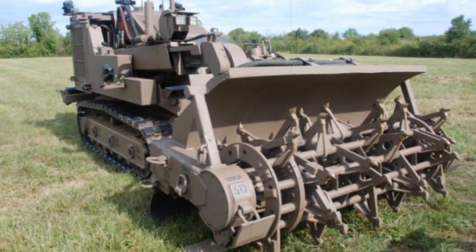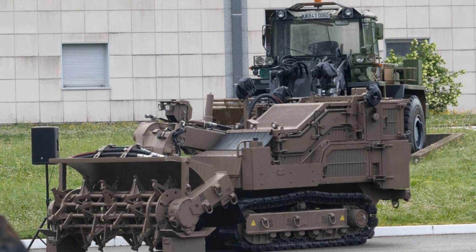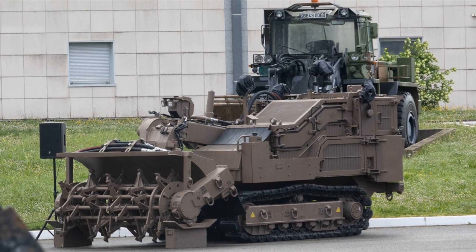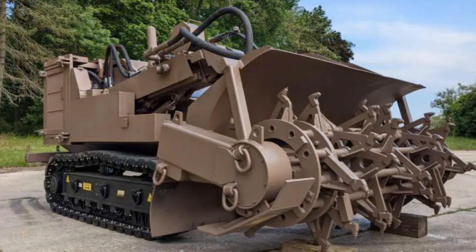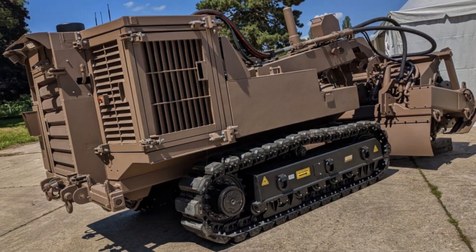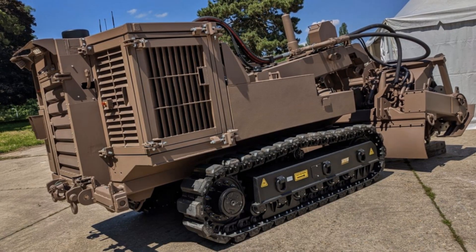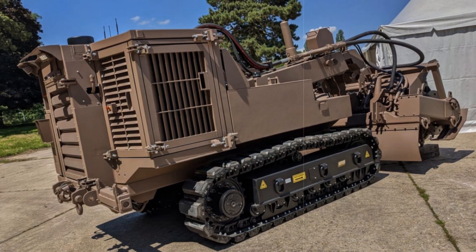As part of the French Army's broader Scorpion modernization initiative, these advanced systems offer significant enhancements in tactical mobility, protection, and operational efficiency. With the integration of the Gryphon Engineer variant and SDZ robotic vehicles, the 19th Engineer Regiment is now equipped to perform complex engineering tasks with greater speed and safety, ensuring critical support for mission success and infrastructure recovery in conflict-affected regions. This upgrade is key to maintaining France's strategic advantage in multi-domain operations and ensuring enhanced protection against explosive threats.